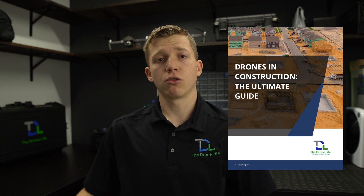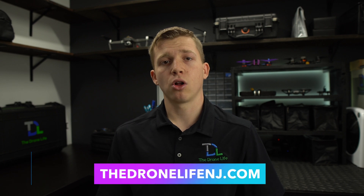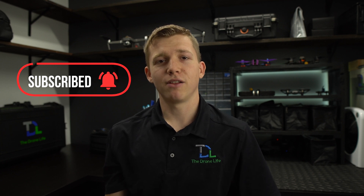So that concludes today's video on how to get started with drones in construction. If you're interested in learning even more, take a look in the video description where I'll be putting a download link for our drones and construction ultimate guide PDF — there is a ton of valuable information in there that I did not cover in this video. If you have any questions at all about using drones at your job sites, you can shoot me a direct message on LinkedIn, or if you want us to come out to some of your project sites, you can schedule a phone call on our website. Please hit that subscribe button and like the video for more content like this. Thank you so much for watching. Fly safe. Talk to you soon.